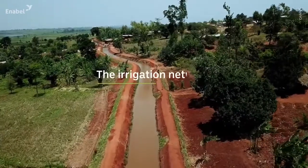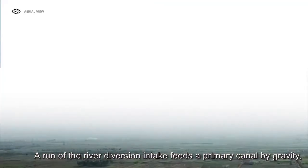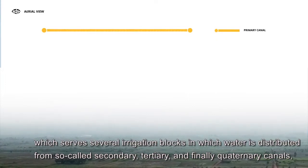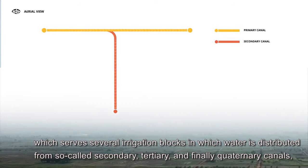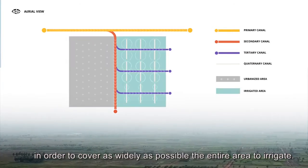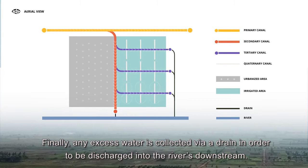How does the irrigation network work? A run-of-the-river diversion intake feeds a primary canal by gravity, which serves several irrigation blocks in which water is distributed from so-called secondary, tertiary, and finally quaternary canals, in order to cover as widely as possible the entire area to irrigate. Finally, any excess water is collected via a drain in order to be discharged into the river downstream.